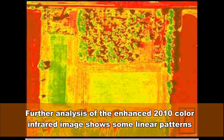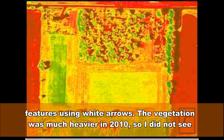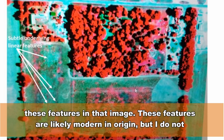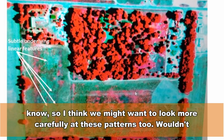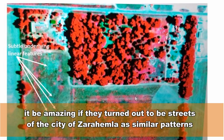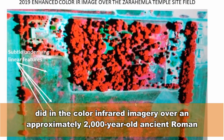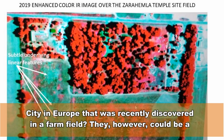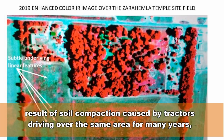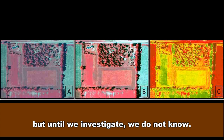Further analysis of the enhanced 2010 color infrared image shows some linear patterns in the field west of the temple site field, which I have marked using white arrows. The vegetation was much heavier in 2010, so I did not see these features in that image. These features are likely modern in origin, but I am not certain. Wouldn't it be amazing if they turned out to be streets of the city of Zarahemla, as similar patterns did in color infrared imagery over an approximately 2,000-year-old ancient Roman city in Europe discovered in a farm field? They could, however, be a result of soil compaction caused by tractors driving over the same area for many years, but until we investigate, we do not know.